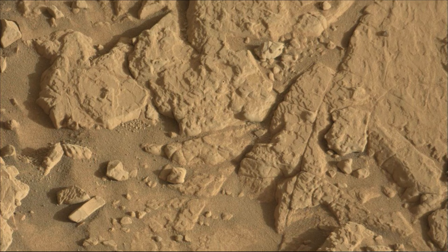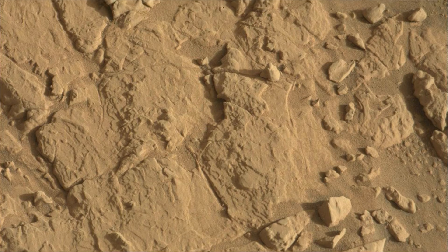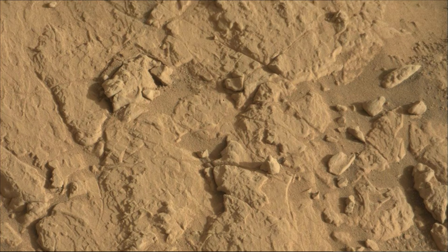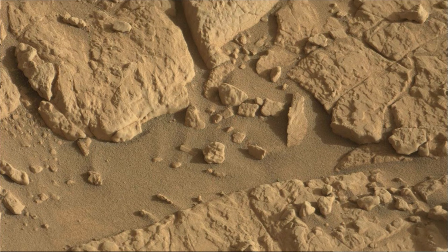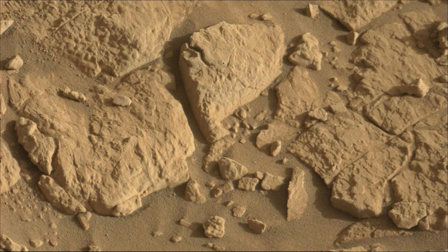NASA's Curiosity Mars Rover was built by NASA's Jet Propulsion Laboratory, which is managed by Caltech in Pasadena, California. JPL leads the mission on behalf of NASA's Science Mission Directorate in Washington. Malin Space Science Systems in San Diego built and operates Mast Cam.